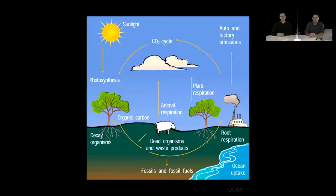To understand the natural part of sequestration, we need to understand the carbon cycle. Here we have a carbon cycle diagram with mostly natural elements. Pretty much everything on Earth is made up of carbon.